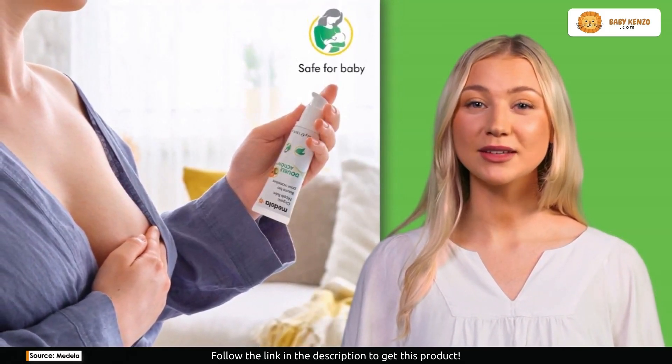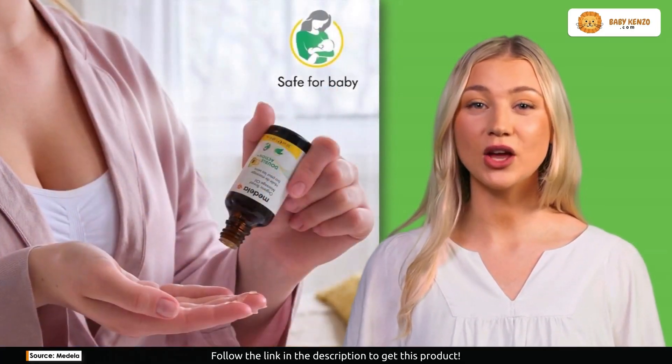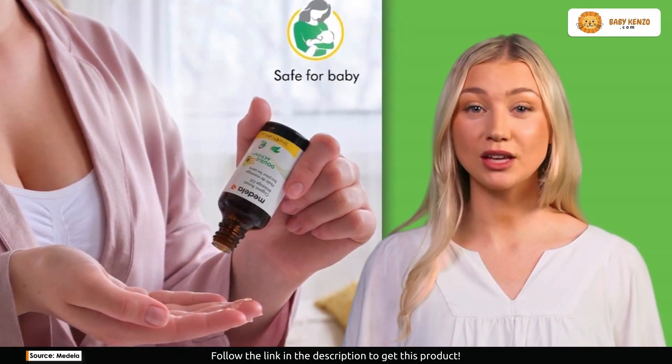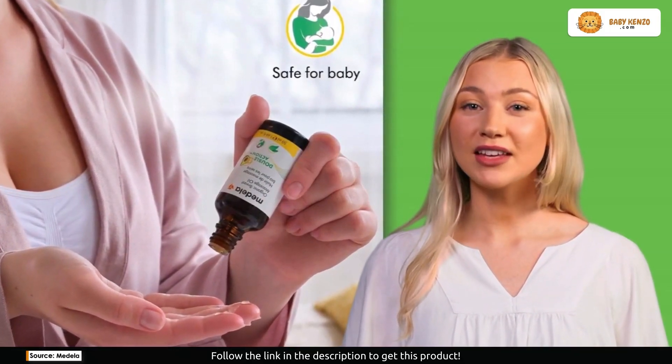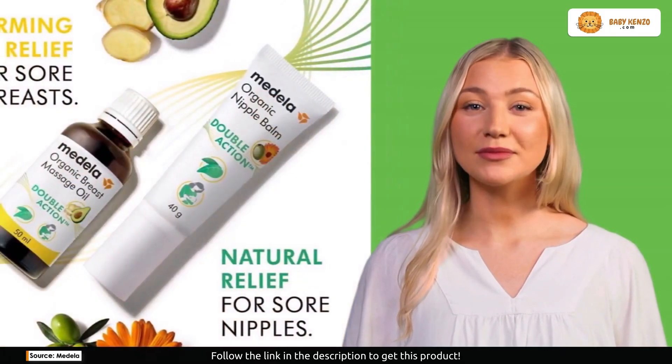Picture this: a clean-label product with COSMOS organic and vegan certification, formulated with only four natural ingredients. Medela organic nipple cream is your ticket to soothing relief, thanks to the incredible double action of olive oil and calendula.